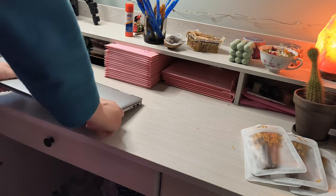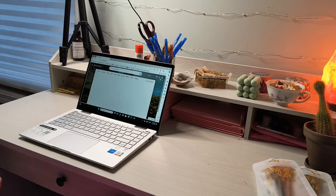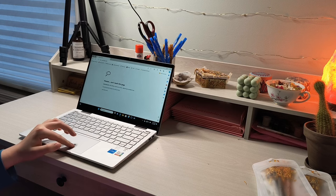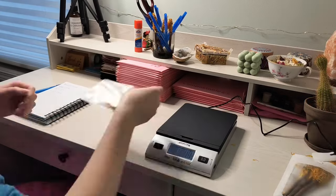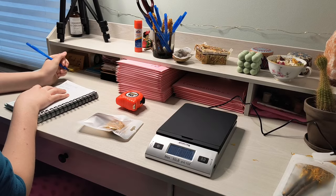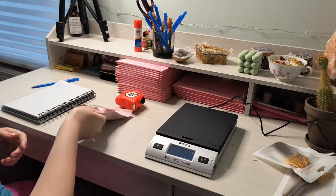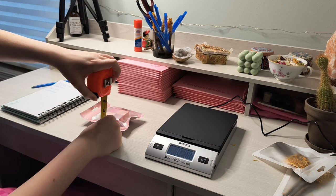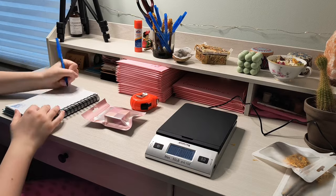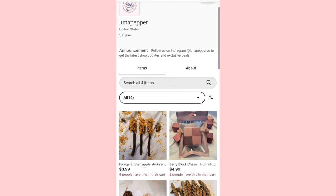Finally it was launch day and I was very excited to start listing my items, only to discover that our Wi-Fi was down. So instead I filled the time by measuring and weighing my items, which I had to do before listing them anyway. By the time I was done our Wi-Fi was still not working, so I ended up listing all of my items through the Etsy seller app on my phone. Here is what my shop ended up looking like.